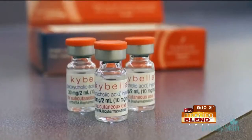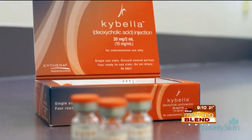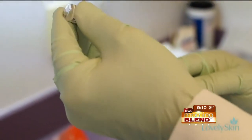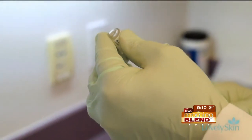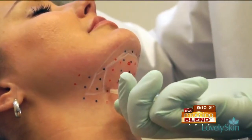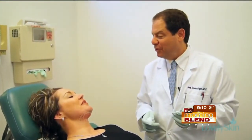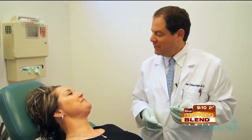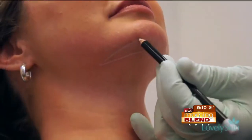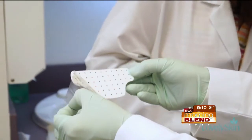You know what else I noticed? She's not wincing in pain. Oh, no. She's just laying there like nothing's happening. We put on a little bit of numbing beforehand, and it's really very simple. You can do it in an easy morning — you can have it done and she can go on to work if she wants to. Now there is that swelling you have to worry about, and some people take off that day, but honestly, you don't have to if you don't mind going around with a little bit of swelling.